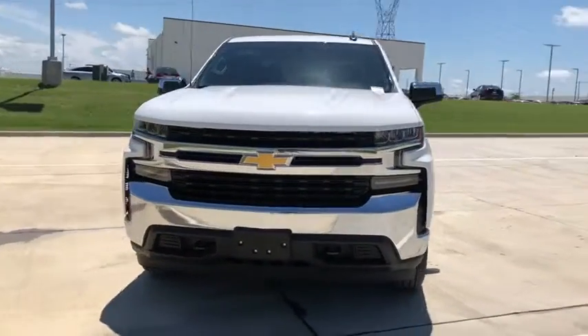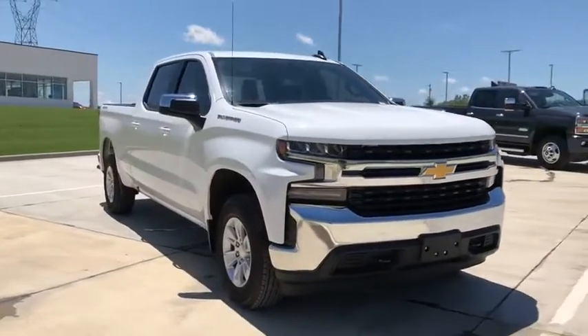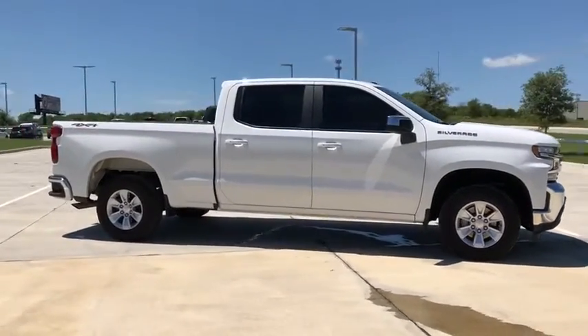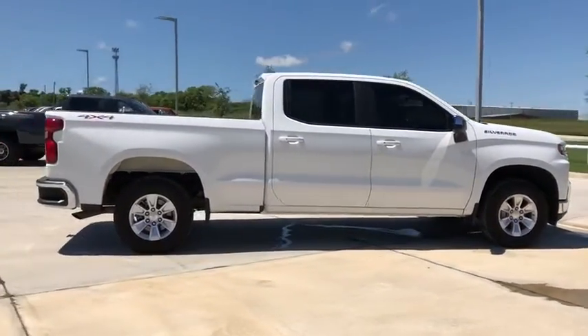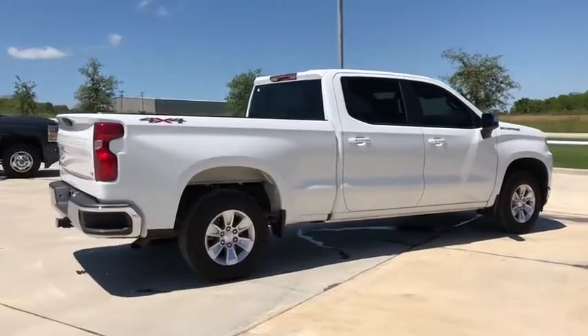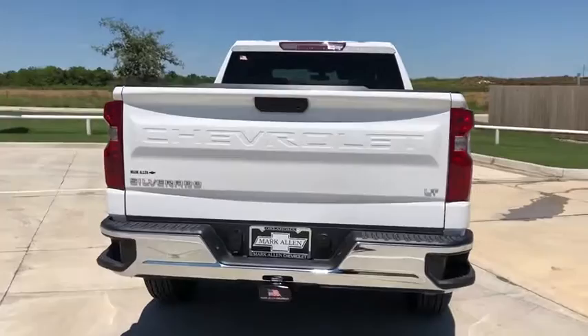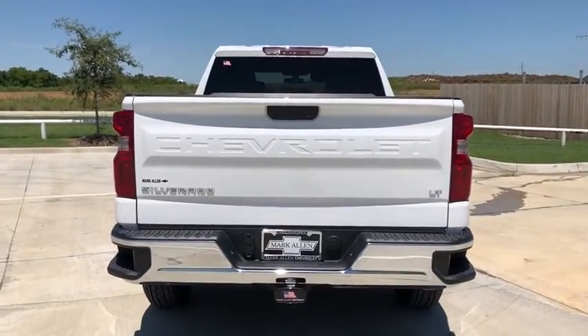Come test drive the 2019 Chevrolet Silverado 1500. The Chevy Silverado 1500 is the perfect combination of functionality, reliability, and technology. The impressive interior is simply another reason that the Chevy Silverado is a top choice among truck buyers.